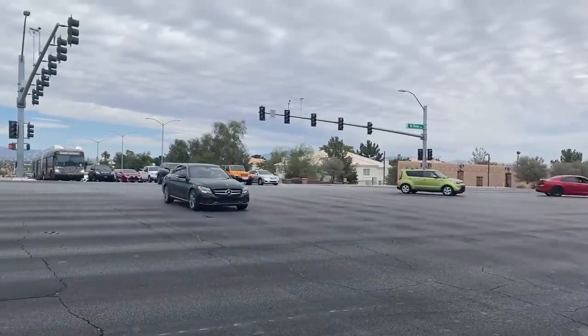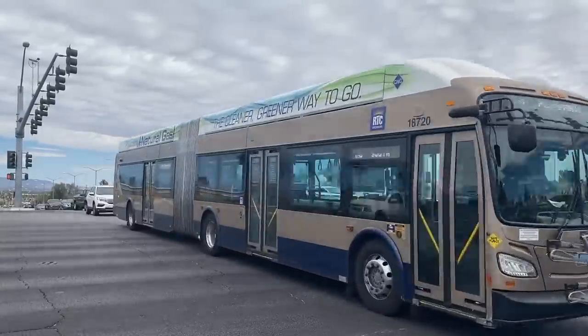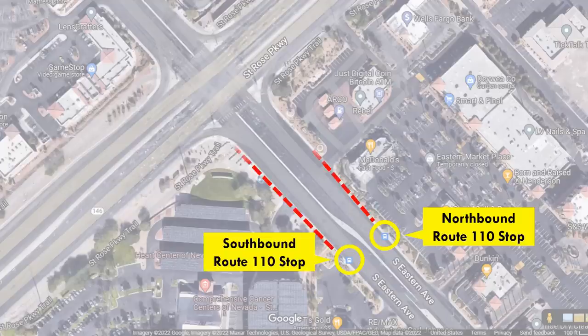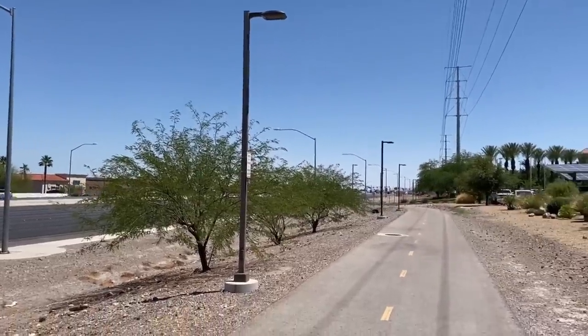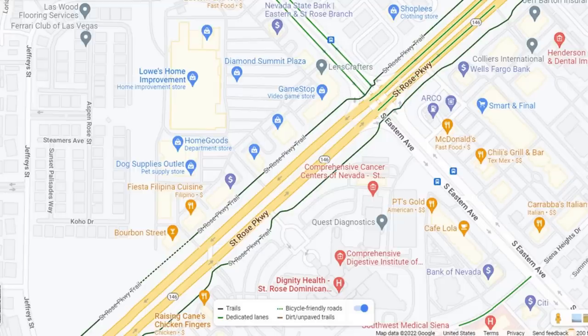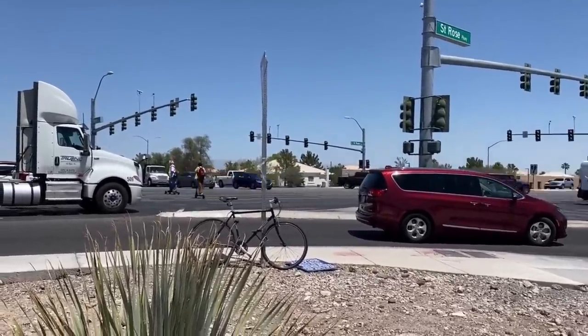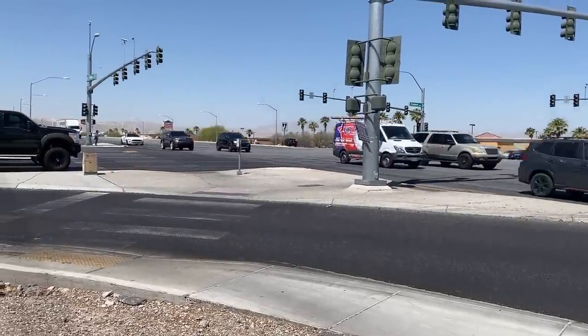Let's talk about how this monster intersection accommodates — or doesn't accommodate — people who aren't driving. First, a couple of key pieces of information: Line 110 runs on Eastern and is one of RTC's busiest routes, and as always with transit, riders have to cross the street at least once, either on their way to board or after alighting. Also, St. Rose does not have sidewalks — instead it has a multi-use path, complete on the south side and actually pretty good for biking, with a less useful one on the north side. This results in a lot of people biking across the south leg of the intersection. And then there are these slip lanes with pedestrian islands — which, in the biz, we use the highly technical term pork chop.